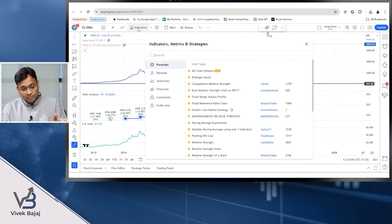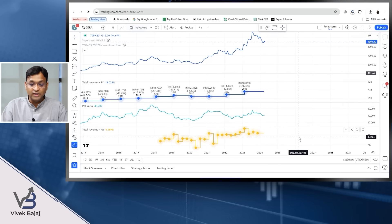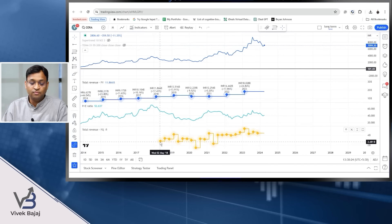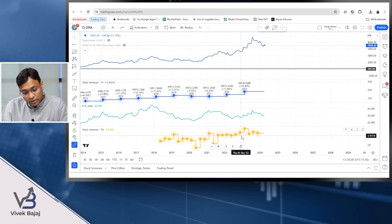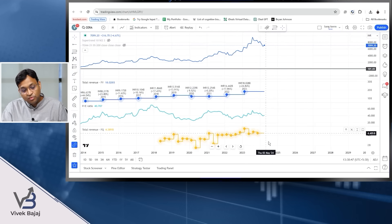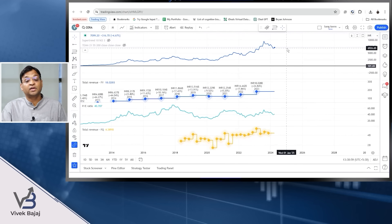Looking at quarterly revenue data — we have limited history of five or six years — the quarterly revenue peaked, and the stock price was going up on the expectation that the real estate story had started in India. But revenue got flattened in the last two or three quarters. The stock, which went to as high as almost 10,000, crashed and is now trading at around 7,000.